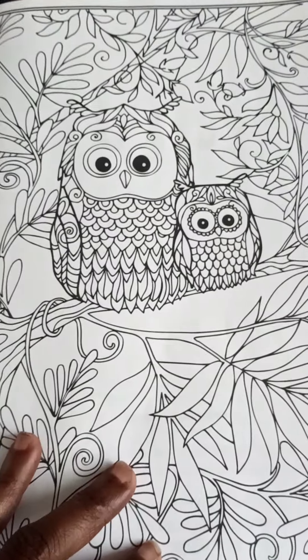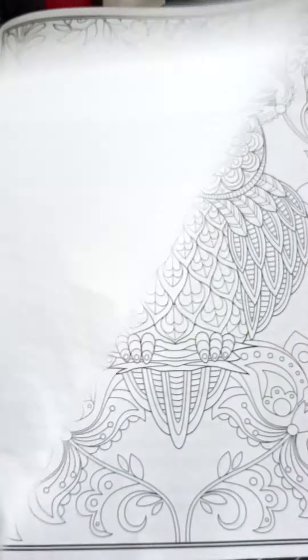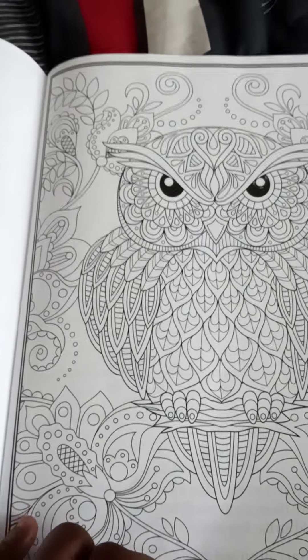Oh, look at the cute little baby owl. They're so cute. That owl's up in a tree. And flowers.